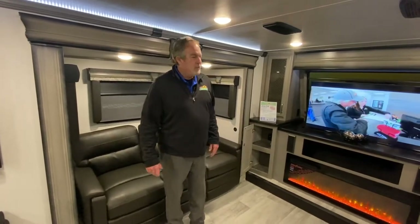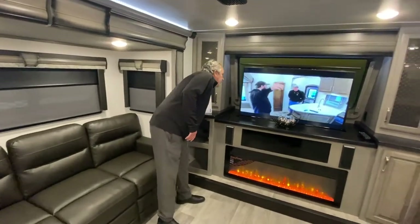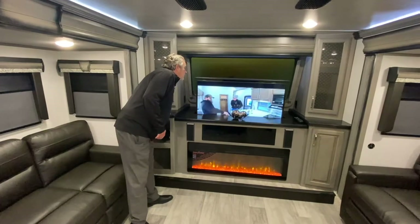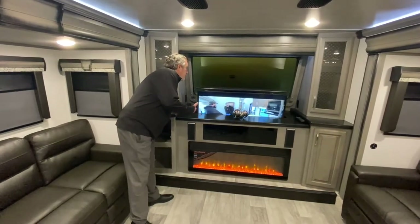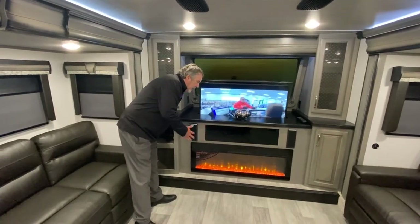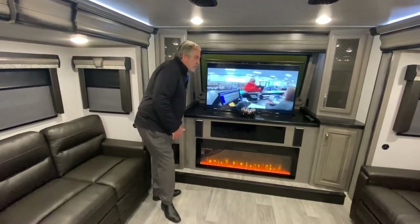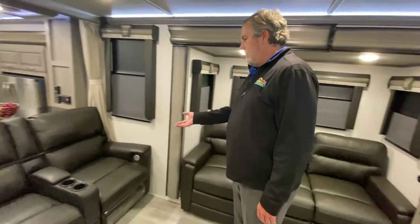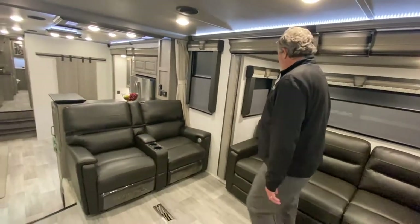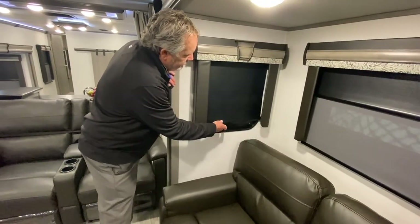Now we're inside the 3763 BP Montana. You can see a nice front living area — we've got the television here, which goes down quickly and easily, and there's a nice window right there. The fireplace radiates a ton of heat and circulates through there if you have the fans running. These sofas open up into tri-fold sleeper beds. Theater seating there. Something I'd like to point out: the day-night shades and block-out shades.